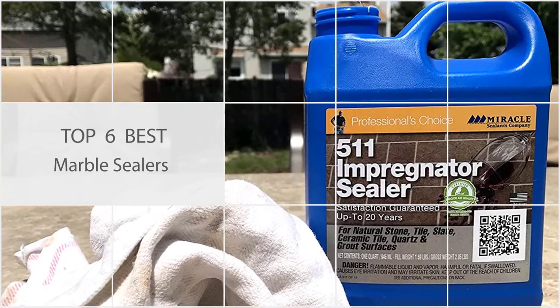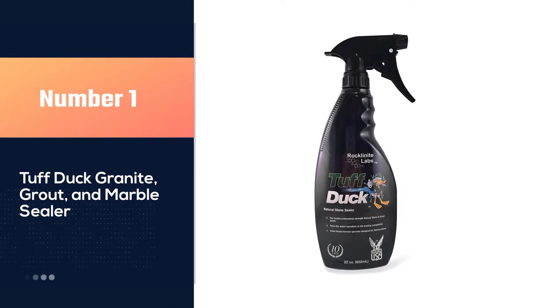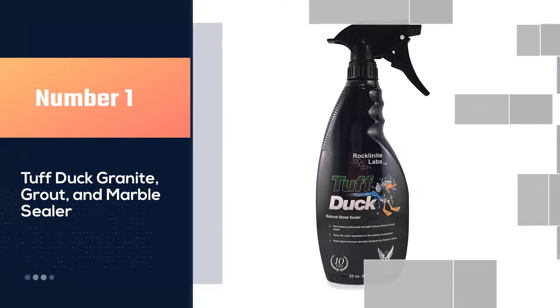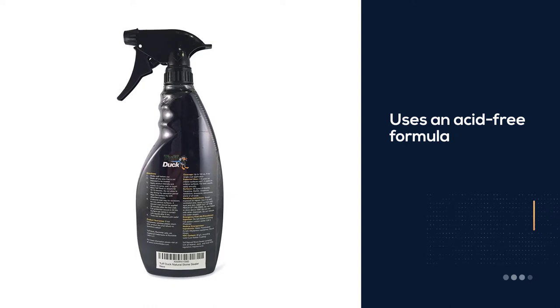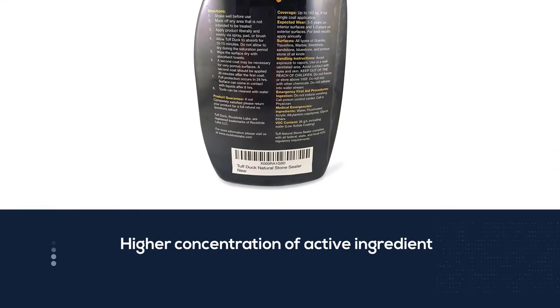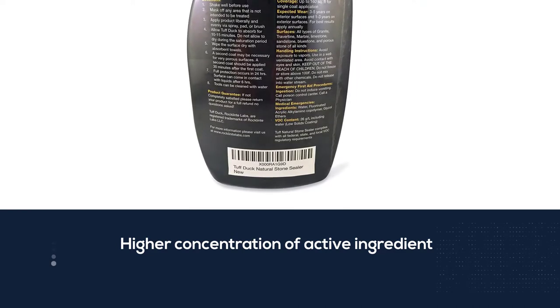Number one, most popular: Tough Duck Granite Grout and Marble Sealer. A marble sealer should first do no harm, and that's a big part of what makes Tough Duck one of the top marble sealers on this list. It uses an acid-free formula that won't affect the marble's natural appearance.